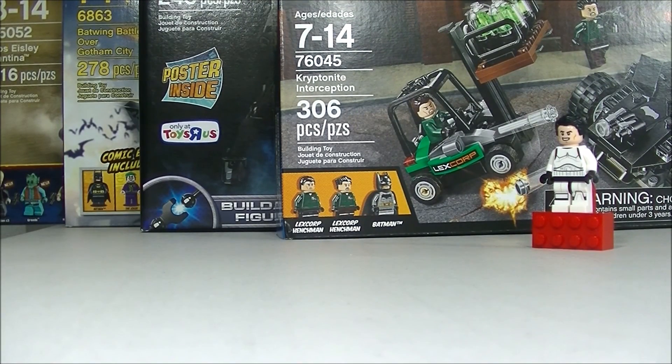Hey, welcome back to BreakHunter channel. My name is Hunter and today we're going to be talking about Lego investing.